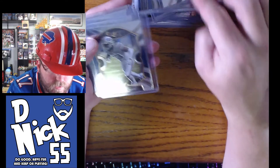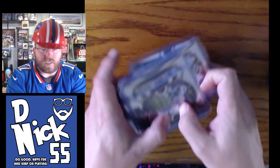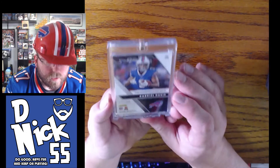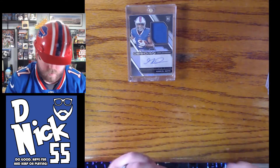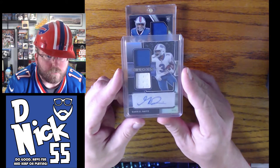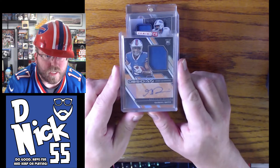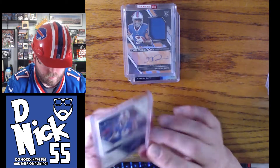Alright, let's get to the good stuff — the autos! Here we go. First up, Obsidian out of 150. Then an Obsidian dual patch out of 150. Obsidian out of 99. Another Obsidian out of 99.